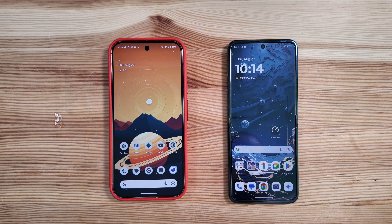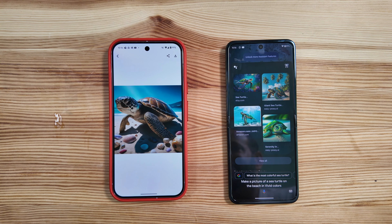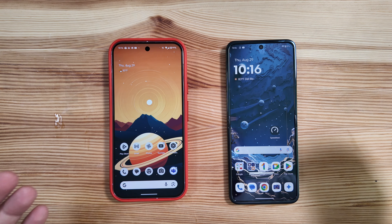Next query: make a picture of a sea turtle on the beach in vivid colors. There's a huge difference here — Google Assistant pulled pictures together from Etsy and Amazon that it found, whereas Gemini actually generated the pictures for us. These look really good and this is much more of what I was looking for — much more impressive than what some other solutions offer, including Google's outgoing Google Assistant.